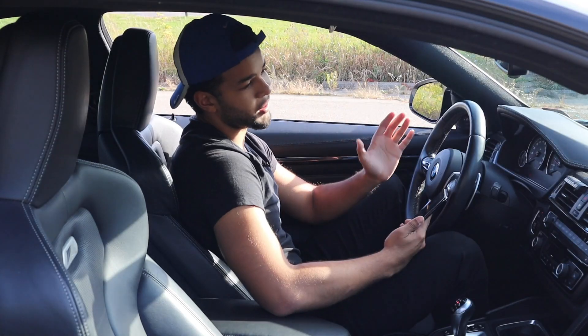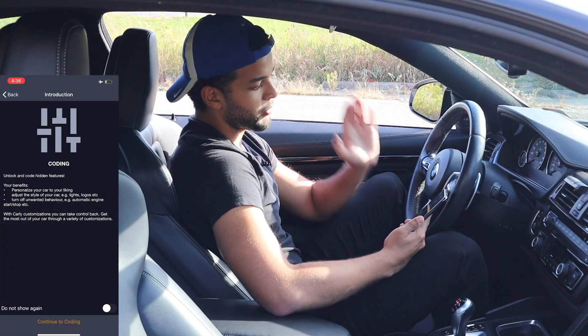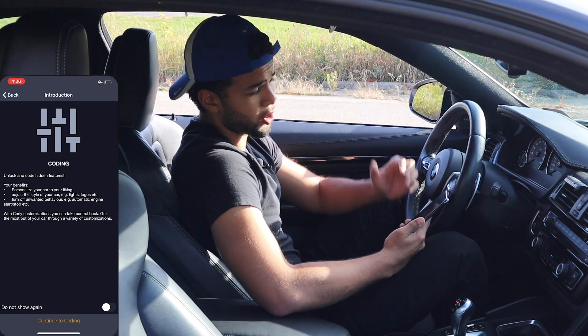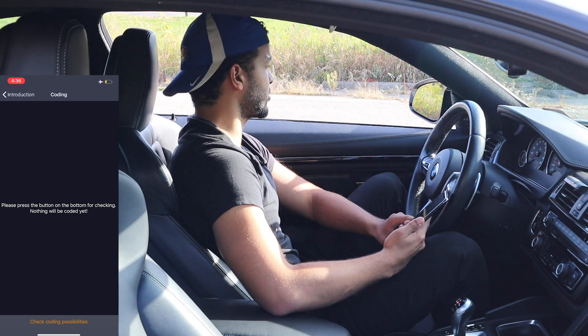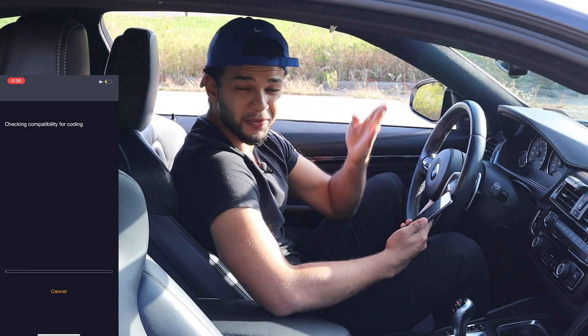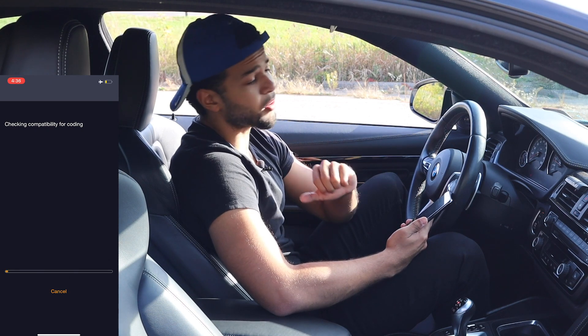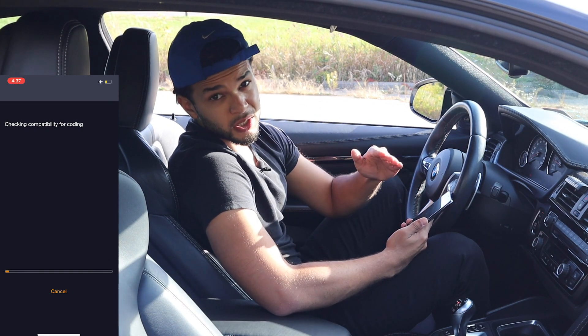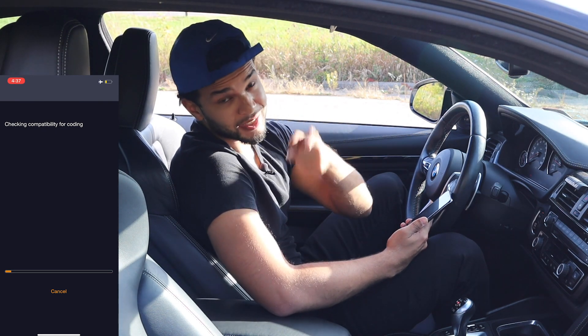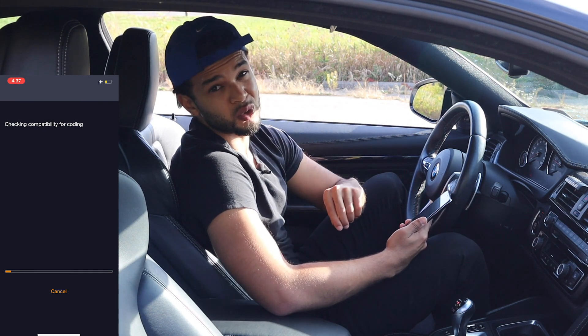Now that we've done the health check and the used car check, it's time to get into the coding. We're going to click 'customization' and then 'continue to coding' to check for coding possibilities with the car. I'm excited for this — customizing the car to your liking in every specific detail is what I'm all about. This car is officially going to be no longer stock. And in the next video, this car is getting tuned — we already have an exhaust lined up.